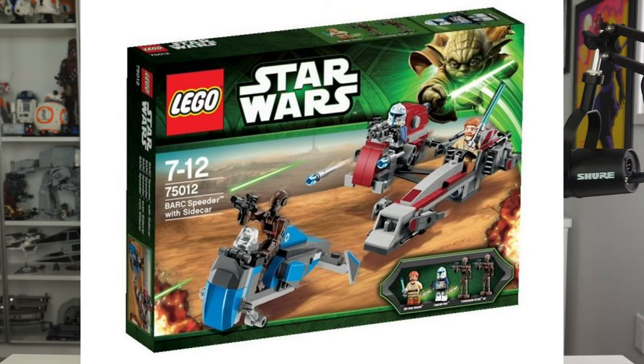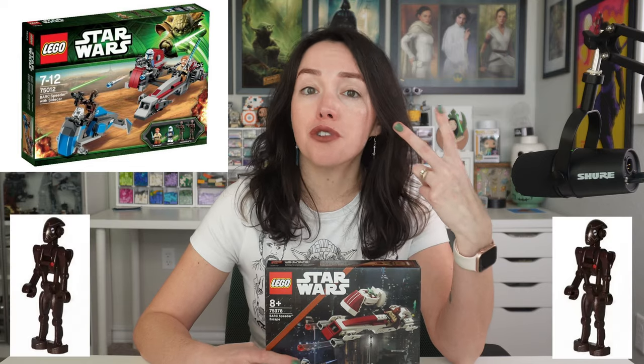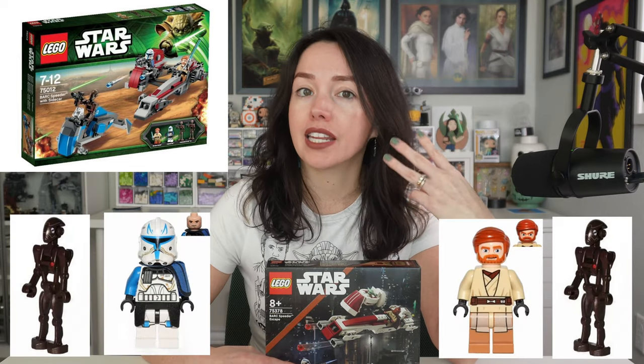The last time we saw a BARC Speeder was in the 2013 set BARC Speeder with Sidecar 75012, which came with four minifigures: two Commando Droids, a Captain Rex, and an Obi-Wan — but with those weird enlarged face prints they used for the Clone Wars minifigures for some reason.